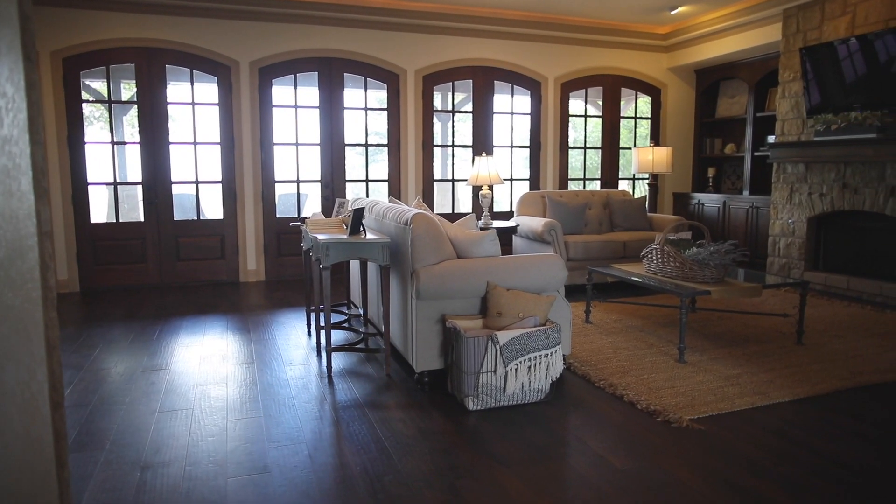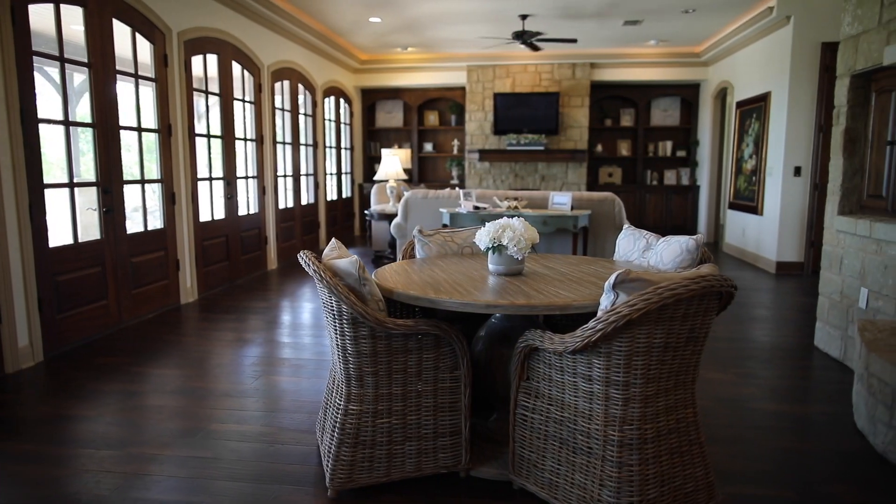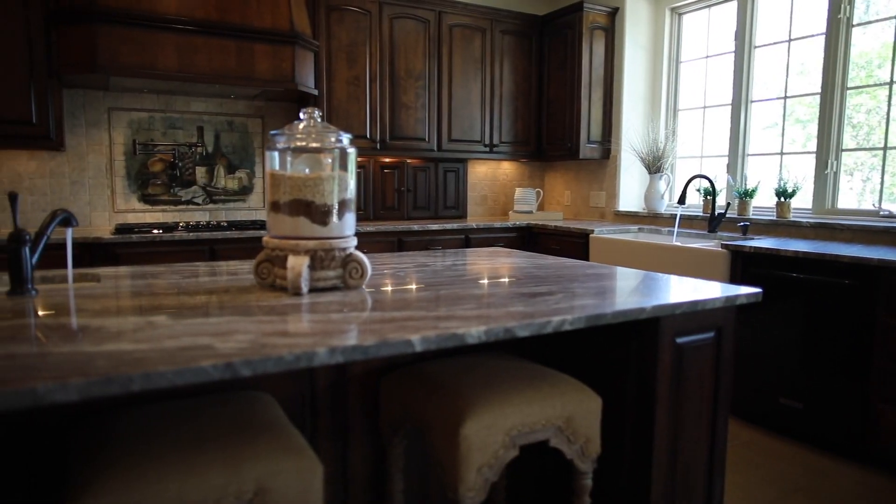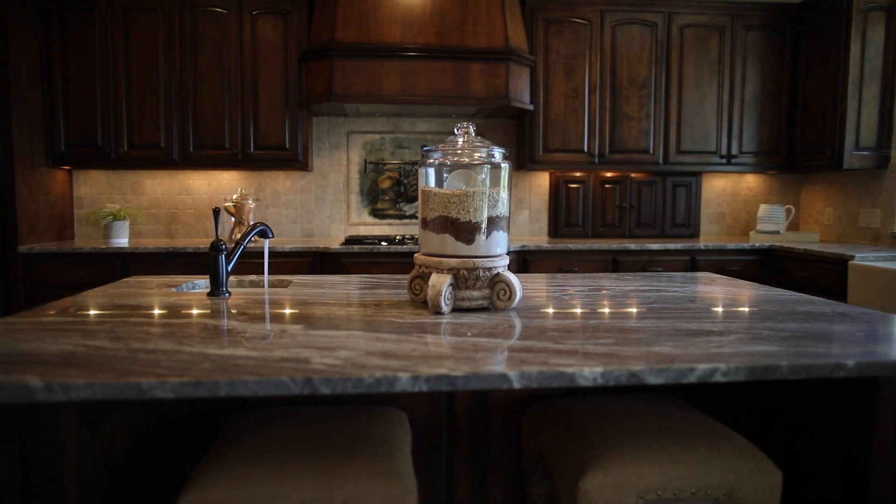Hardwood floors cover the entire downstairs area. The living room is huge with open access to the dining room and this illustrious kitchen that's fit for a chef.